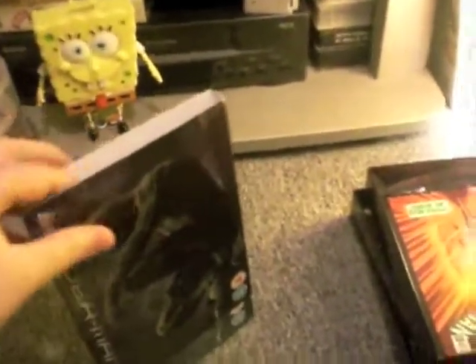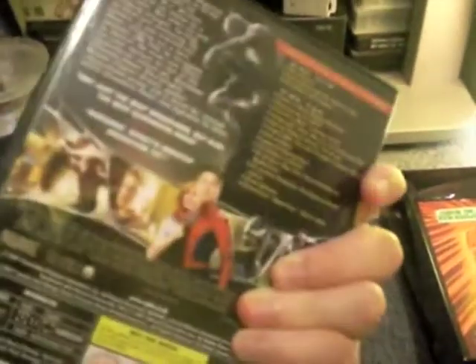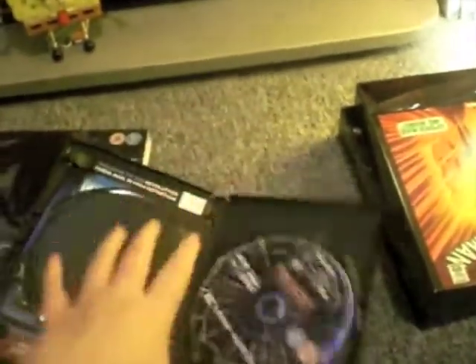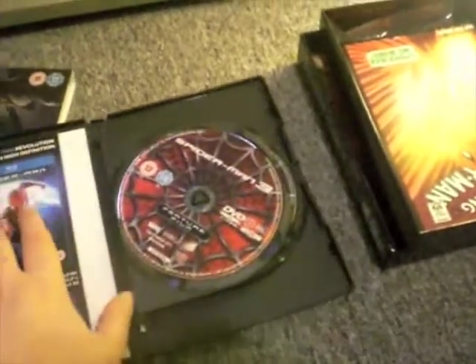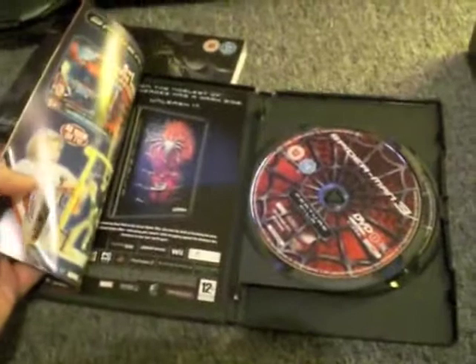And that's followed by Spider-Man 3. This is a limited edition Amazon exclusive cover — it's a slip case. This is probably the best cover, with Black Spidey. It's still on Amazon, quite cheap if you want that. I haven't seen this one yet, I might watch it later. Spider-Man 2 disappointed me, so I don't really have high hopes for Spider-Man 3, especially as some people are saying 2 is better. But we'll see. And then it's got the Blu-ray advertisement.